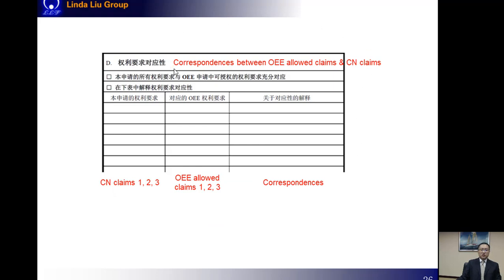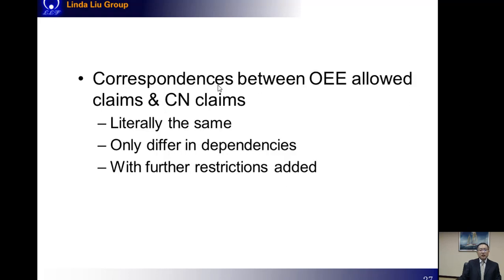The next part is also very important in China: the correspondences between the OEE allowed claims and the Chinese claims to be examined. There are three types of correspondences which are allowed as the basis for a PPH request in China. First, the Chinese claim may be literally the same as the OEE allowed claim. Second, the Chinese claim may only differ in dependency from the allowed claim. Third, the Chinese claim can be further restricted based on the OEE allowed claim. However, considering that China's requirements on the basis or support for claim amendments are relatively strict, we don't recommend this third type — we'd better avoid it.